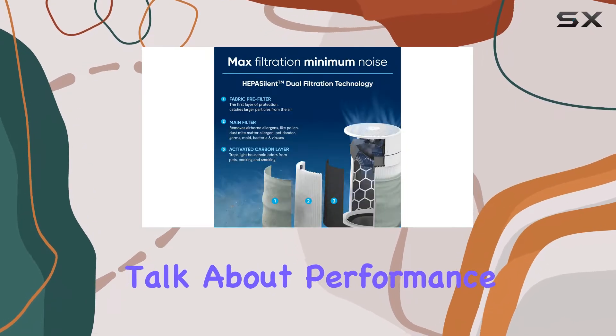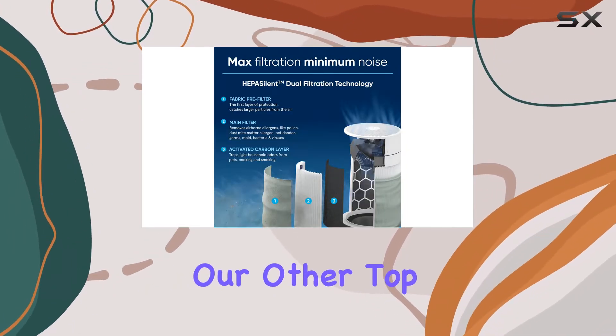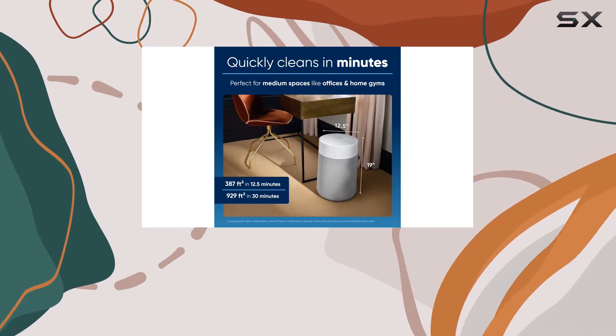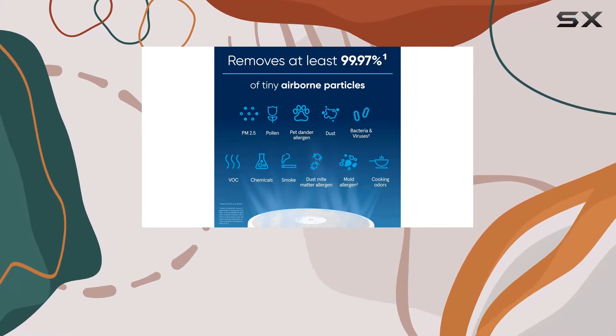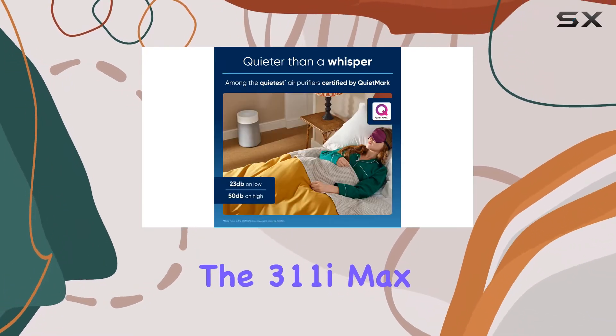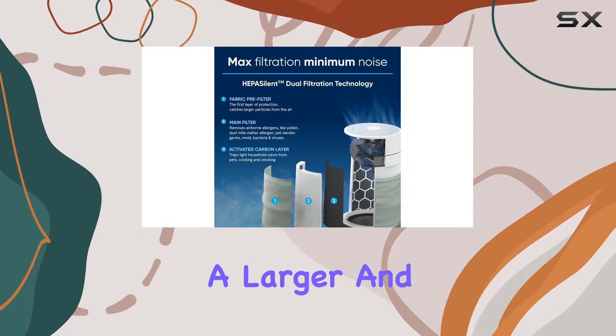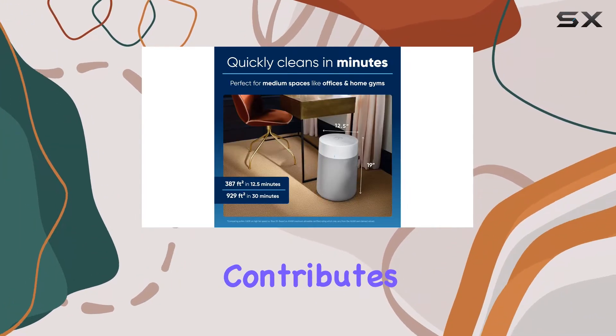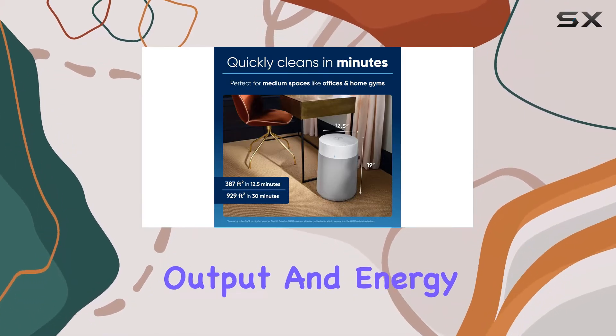This air purifier is on par with our other top picks for standard spaces. It effectively removes allergens, smoke, and other airborne particles, providing you with cleaner, healthier air. The 311i Max also has a re-engineered motor, which together with a larger and less dense filter and a more open outlet grill, contributes to its low noise output and energy efficiency.